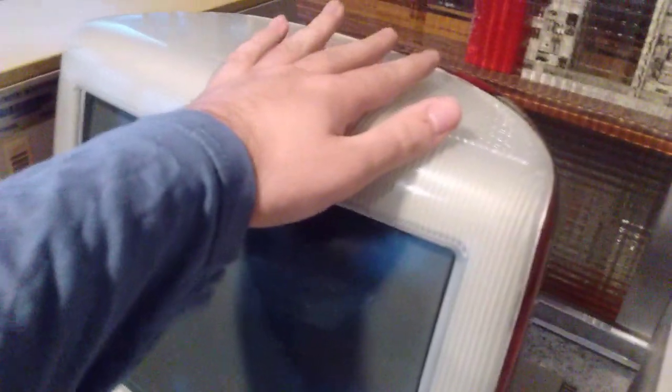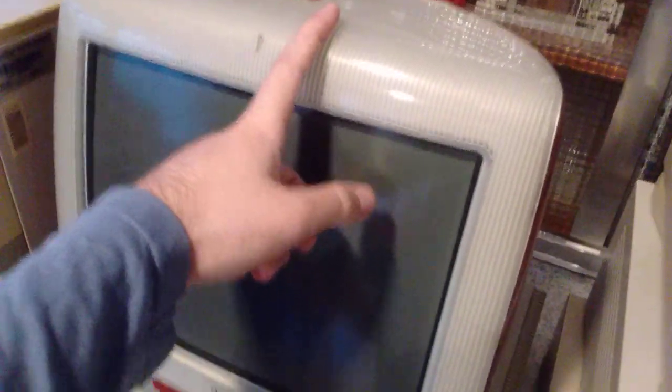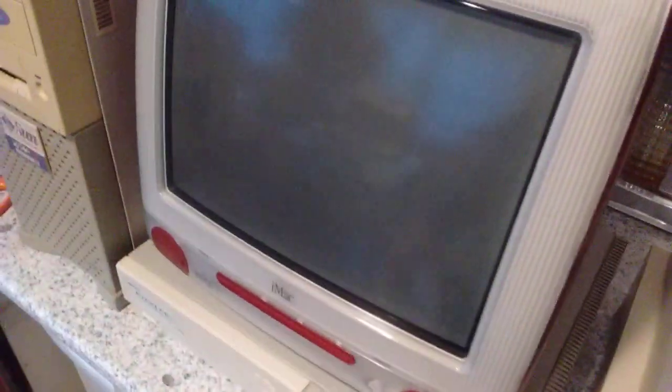That's an iMac G3 — we've seen that. It's a DV+, I think it's a 400, not sure if it's a 400 or 450 right now. I use it to play music in the background. It's nice.